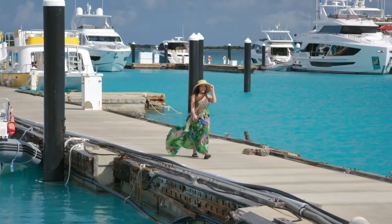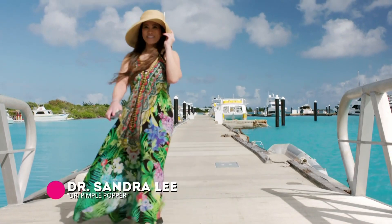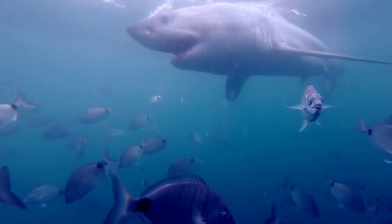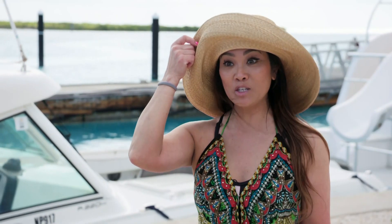I'm here in Turks and Caicos to meet with Dr. Austin Gallagher, who will hopefully be able to answer all of my burning questions about shark skin. I just hope these sharks are ready for their exam. Turks and Caicos is a shark paradise, so I'm really thrilled to show you kind of our world. This is definitely your world.